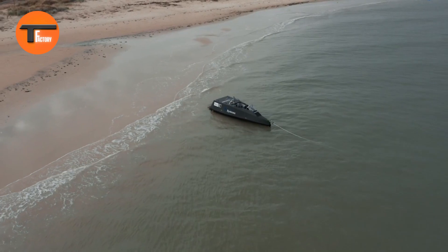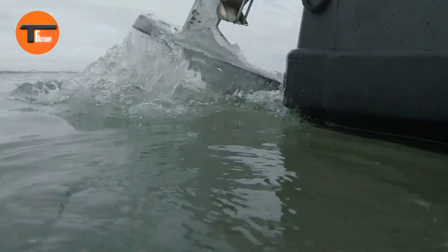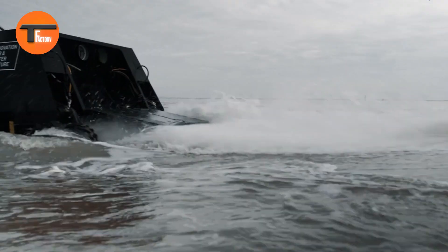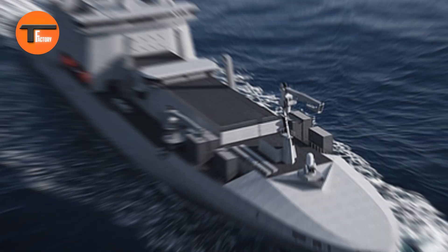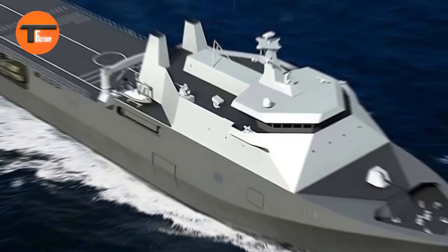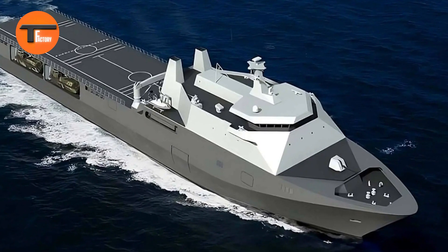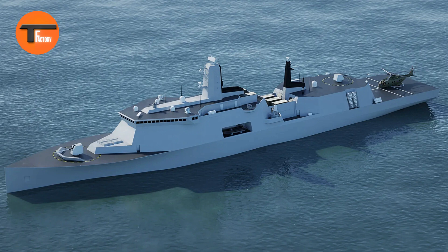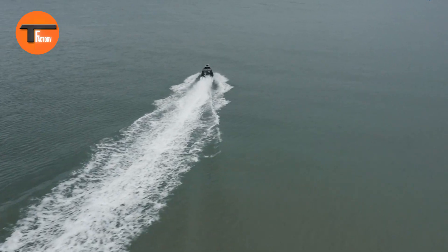This versatile ship is designed for a wide range of missions. It features 800 lane meters for vehicles, a stern ramp for easy access, and a side launch system for drones. Armed with medium-caliber guns and missile silos, it's well equipped for various combat situations.